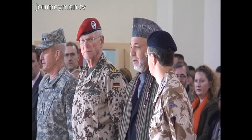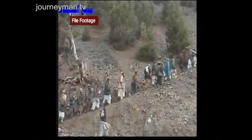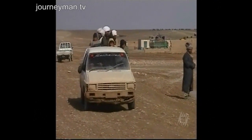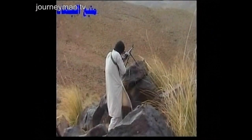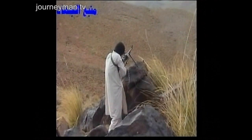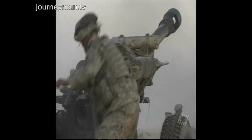Just days after my interview with General Richards, he handed his command to an American general, and his ceasefire was in tatters. The Taliban retook the town of Musa Qala, and NATO airstrikes then killed the local Taliban commander. Many civilians fled. The Americans had accused Richards of allowing the Taliban to regroup, and now they felt vindicated.